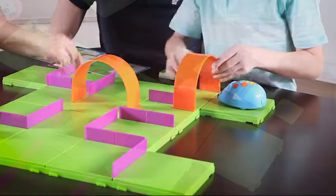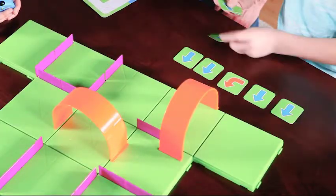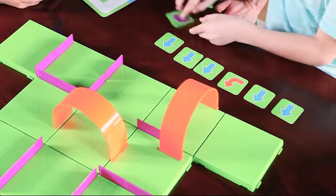Next, use the coding cards to plot a step-by-step path for Colby to find the cheese. Each card features a direction or step, such as forward or reverse, to program into Colby.